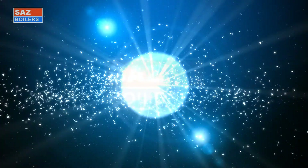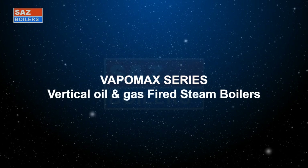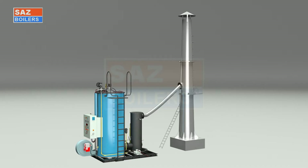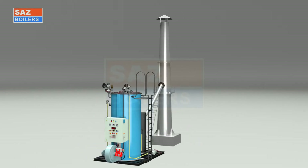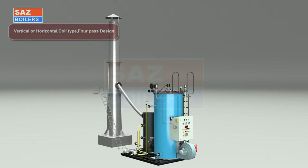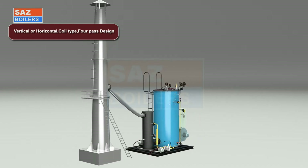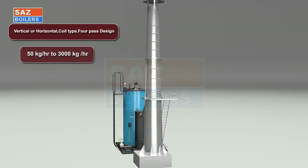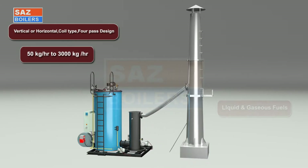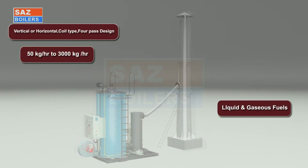VipoMax series vertical oil and gas fired steam boilers are made as per international and IBR standards. These are vertical or horizontal coil type four-pass design, ranging from 50 kilograms per hour to 3,000 kilograms per hour. They are suitable for liquid and gaseous fuels, with a boiler working temperature range of up to 120 bar.